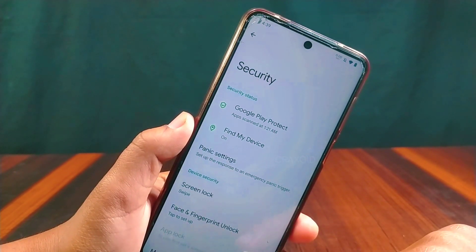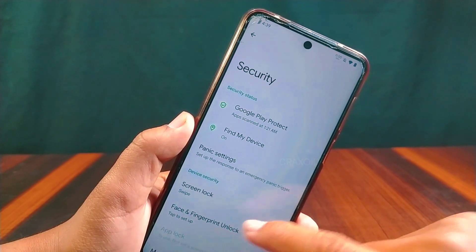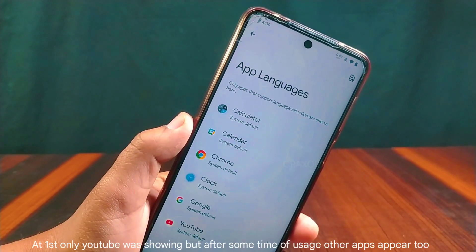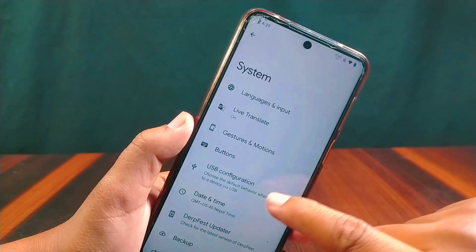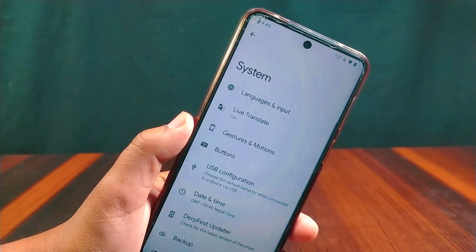From the security settings you can use the app lock feature. Face and fingerprint unlock are also available in this ROM. In app language, only YouTube is supported — other apps are still not supported. You can directly access USB configuration from here, which was also present in the previous build.